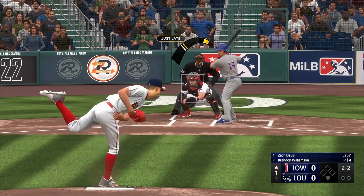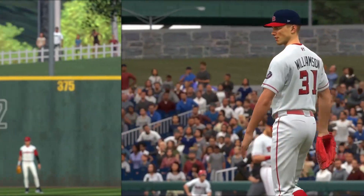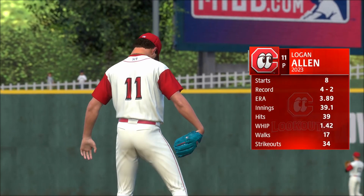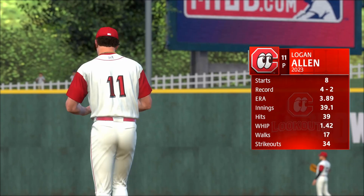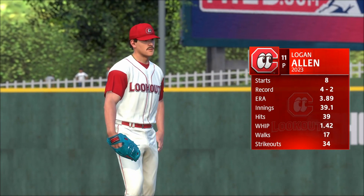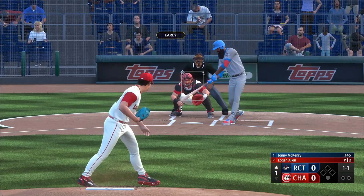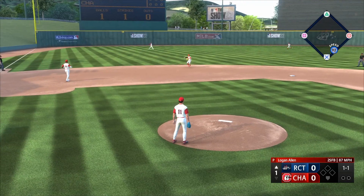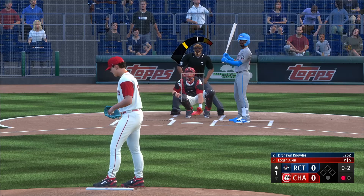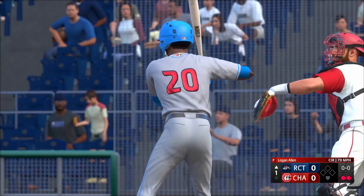Last time we were in AAA going over left-handed starter Brandon Williamson, and this time we're going to be going back down to AA Chattanooga to take a look at another left-handed starter in Logan Allen. Logan Allen is 24 years old, he is a left-handed pitcher, stands 6 feet tall and weighs in at 180 pounds. He was acquired by us in Season 1 at the deadline when we traded Tommy Pham and Mike Moustakas to the Cleveland Guardians in return for Nolan Jones and Logan Allen.